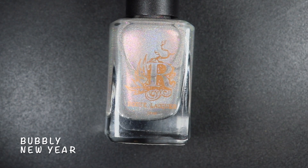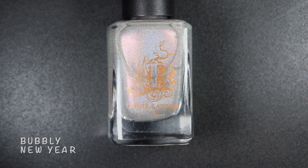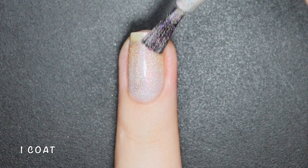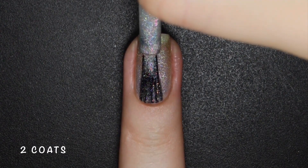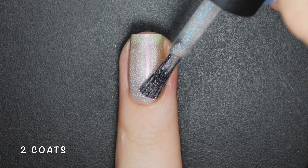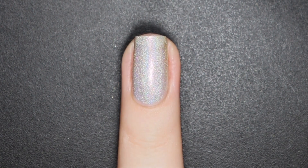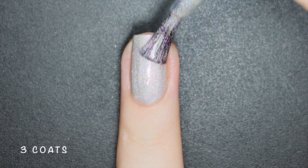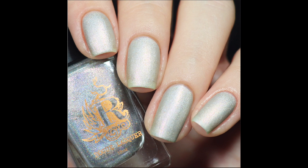Bubbly in the Year is a champagne holo with intense pink-gold color-shifting shimmer and micro gold holo glitters. I had the hardest time trying to show you how beautiful this polish is because holographic and shimmery polishes are not the best under direct lights. It looks like a silvery polish here but believe me, it has the most beautiful pink-to-gold shimmer. Even though I applied 3 coats, it can easily be worn in just 2. Here's 3 coats of Bubbly in the Year with a glossy and matte top coat.